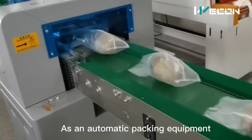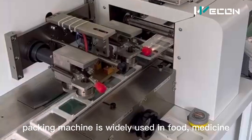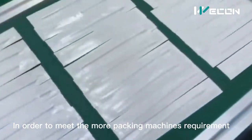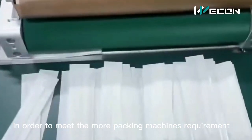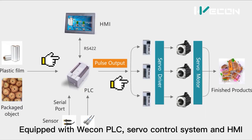As an automatic packing equipment, packing machines are widely used in food, medicine, and daily necessities production lines. In order to meet the growing requirements for packing machines, WECOM provides a three servo horizontal packing machine solution equipped with WECOM PLC, servo control system, and HMI.